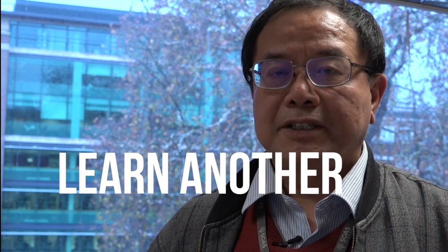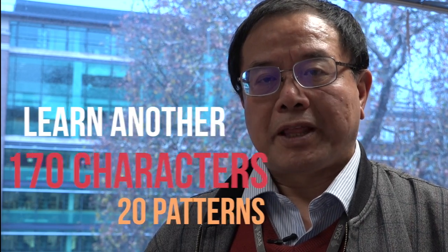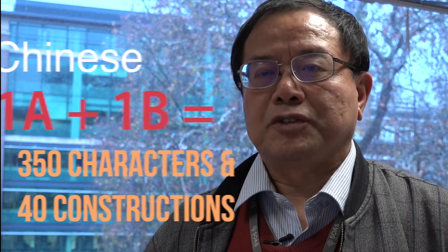In this course, you are going to learn another 170 characters roughly and 20 more basic patterns. So in total, by the end of this course — that is a whole year plus Chinese 1A — you will have learned 350 Chinese characters and 40 Chinese constructions.